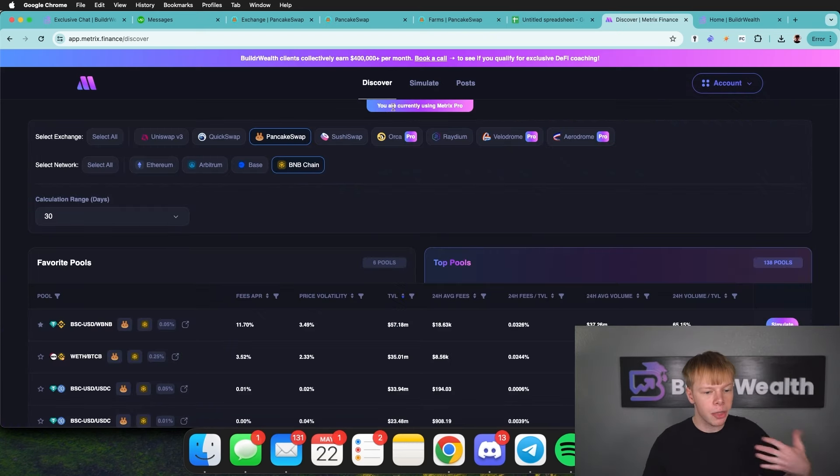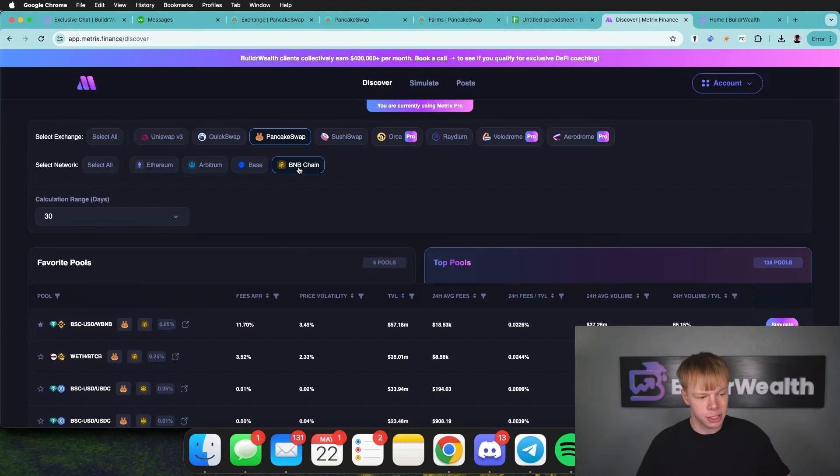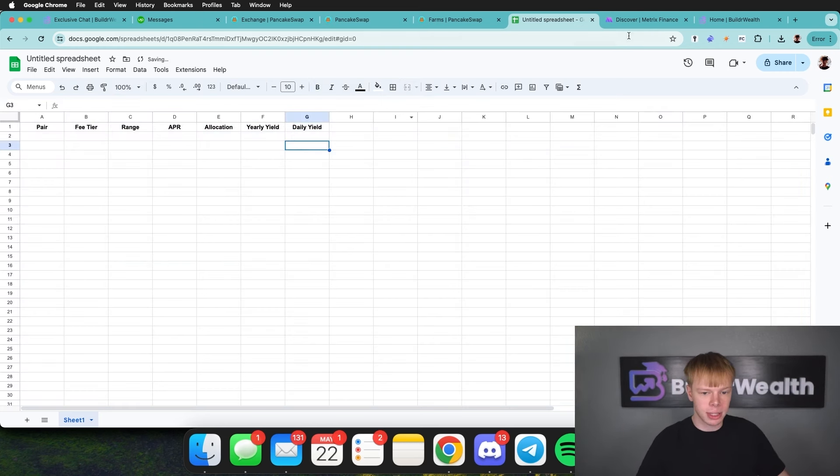We want to look at the Binance Smart Chain. On the Discover page on Metrics Finance, I'm going to pull up PancakeSwap as my exchange and look at the BNB chain network. The majority of PancakeSwap's TVL is there, which means a lot of volume and consistent returns. On our spreadsheet, I'm going to include pair, fee tier, range, APR, and allocation. From there we extract yearly yield, which we can then turn into daily yield.